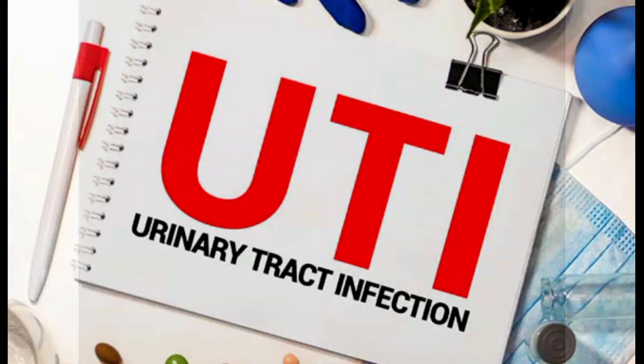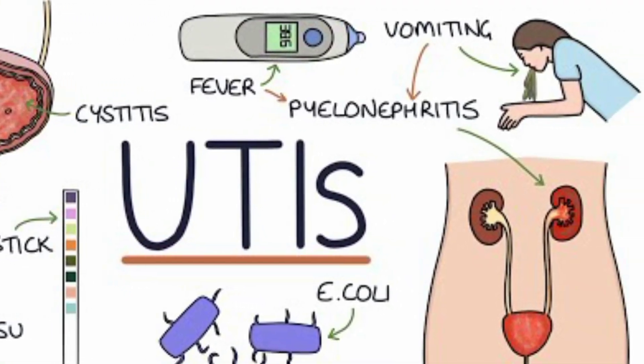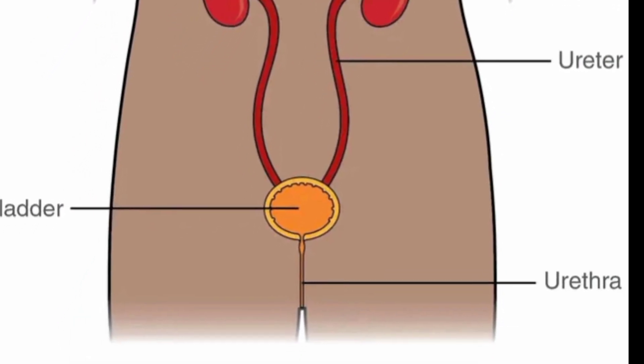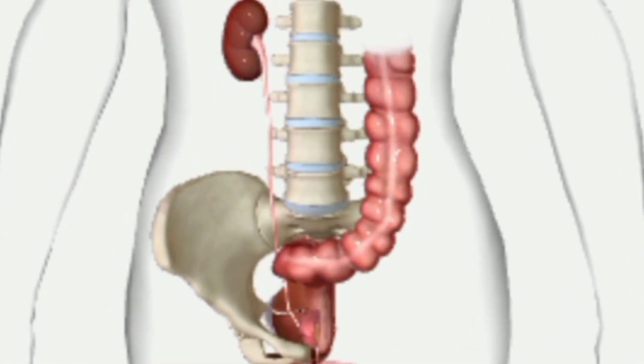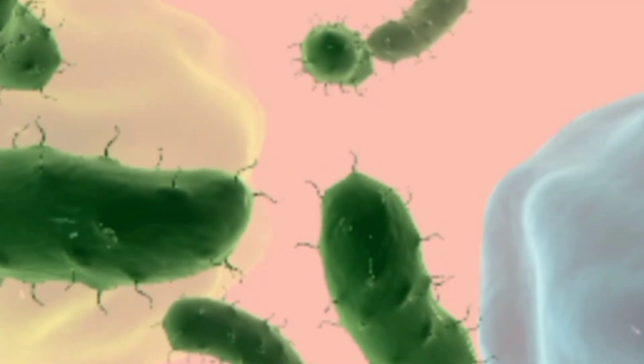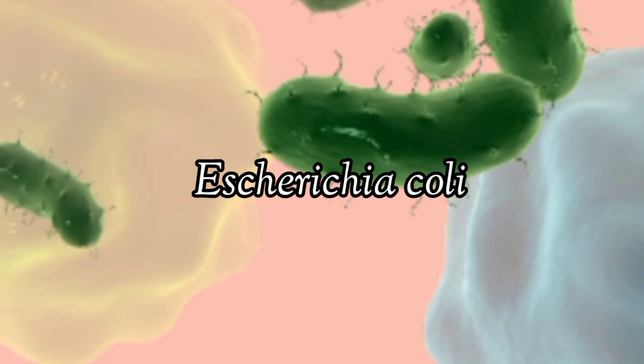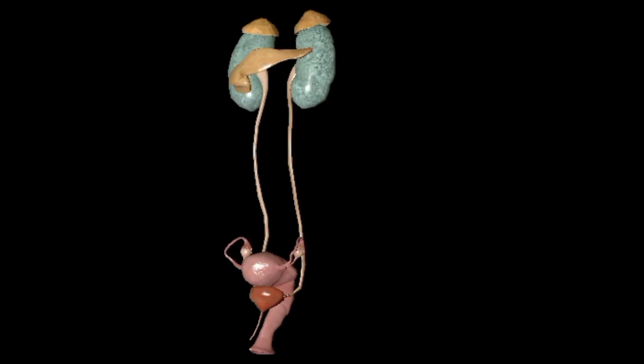A UTI, or urinary tract infection, is an infection that affects any part of the urinary system, which includes the kidneys, bladder, ureters, and urethra. These infections are typically caused by bacteria, such as Escherichia coli (E. coli), entering the urinary tract.